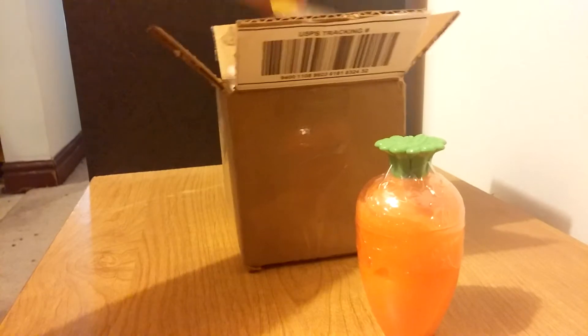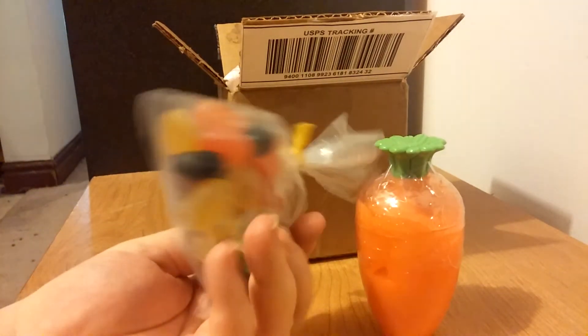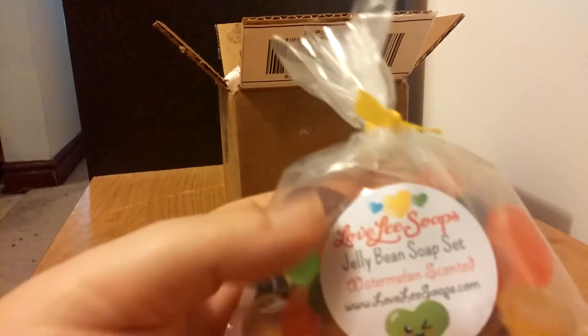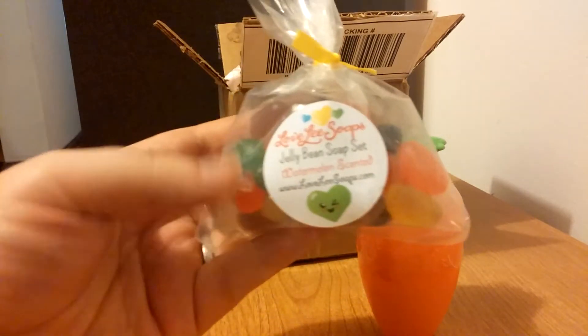The second item are jelly bean soaps. How cute are these? They're little jelly beans made of soap and these are watermelon scented. They're just so cute and adorable.